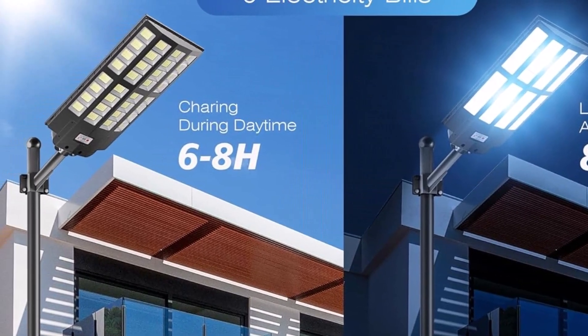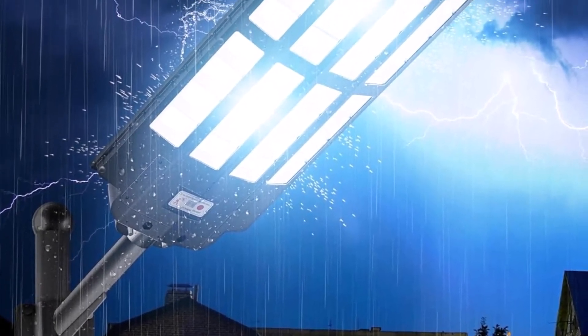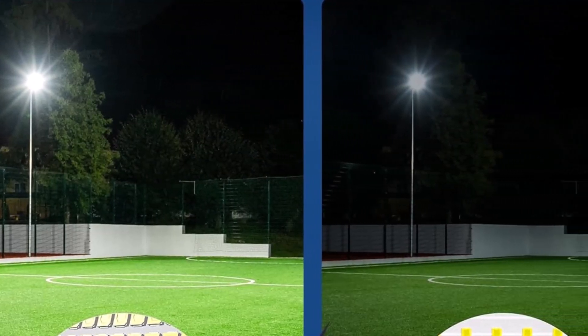You will find all the links to these products in the description below. Comment below and tell us which solar street light you are considering. Thanks for watching — don't forget to hit the like button and share with your friends. If you are new to the channel, subscribe and hit the bell icon for future updates.